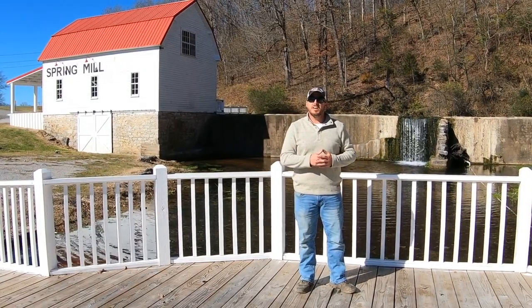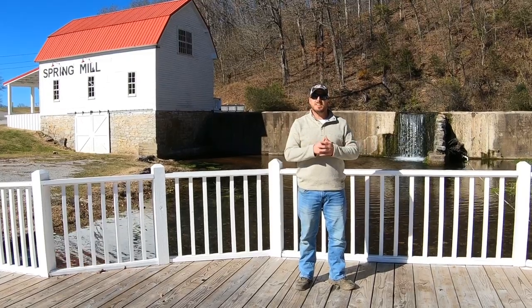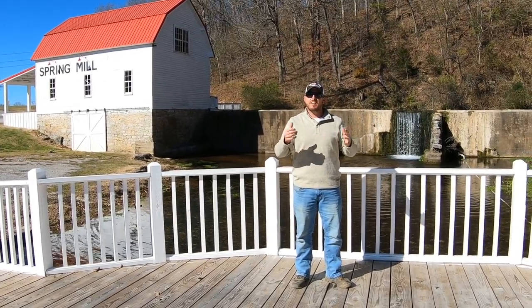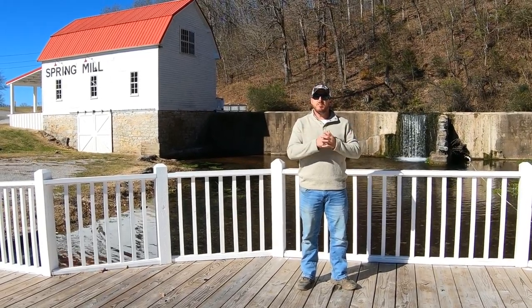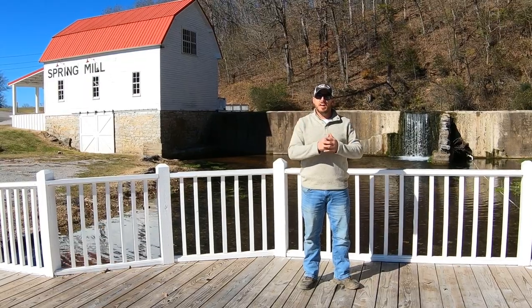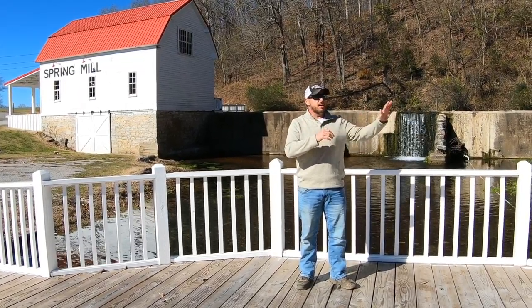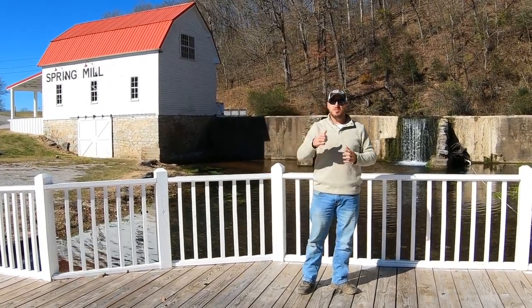Good afternoon everybody. I'm Michael Gillihan with Spring Mill. We just wanted to come back to you. I know in our last video that we went live, we lost connection and our camera wasn't very well. We bought a new camera and we just want to give you a better tour and show you everything that we offer. And I wanted to tell you a little bit about the mill.